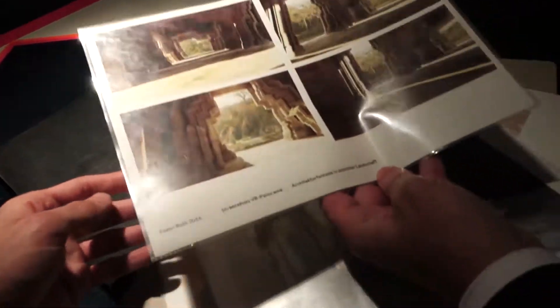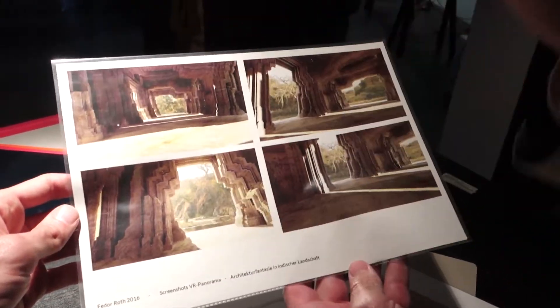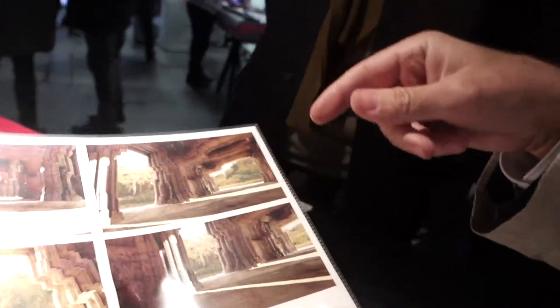What inspired you to create it? Because it's some kind of VR thing — I have this with QuickTime. This is an Indian landscape and I make the architecture so I can explore this inside. But I have these glasses. So this is my VR. So this is really 3D.